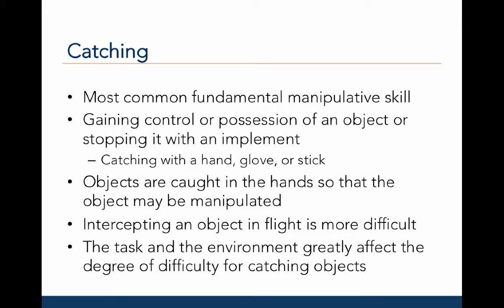Objects that are caught with the hands may then be manipulated. For example, you can catch a ball and then dribble it. Intercepting an object in flight is much more difficult, and as we saw with kicking a moving object, one must understand the movement of the object in order to correctly time your movements to intercept it.